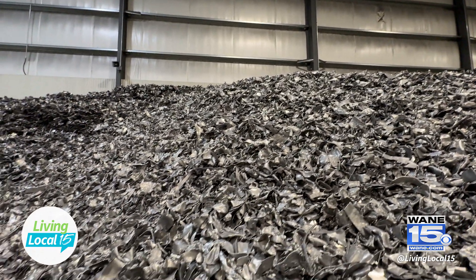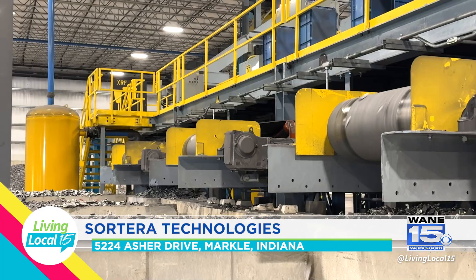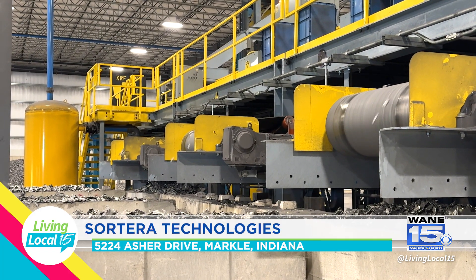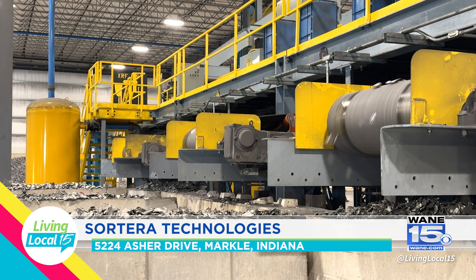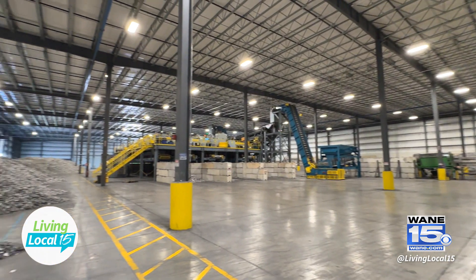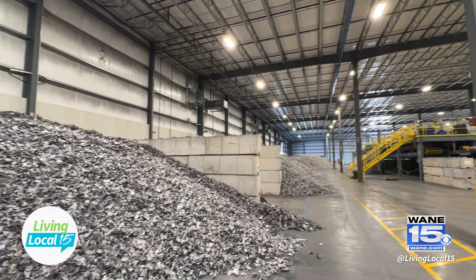With our technology, when we separate these metals out, they have value and can be kept and used right here in the United States. All the metal that we sort goes and is sold right here and goes into new products. When you put it into new products, you don't have to go make new aluminum, so you don't have the carbon footprint that comes with making new aluminum. There are no bad environmental impacts to what we do — all benefit.